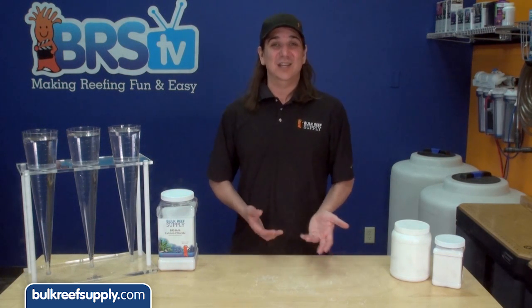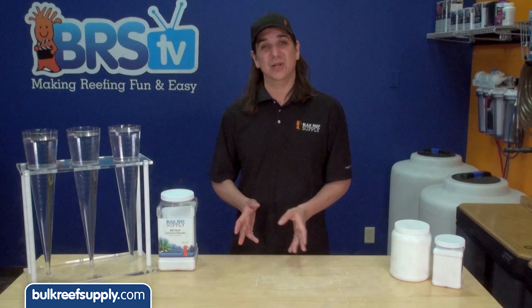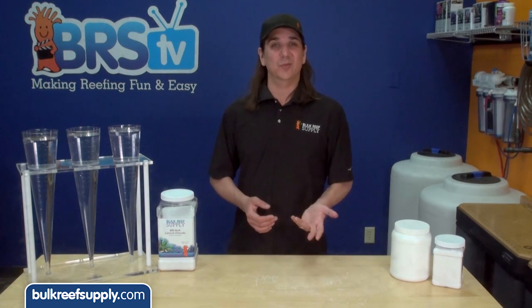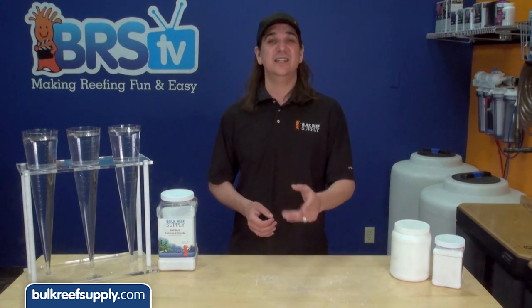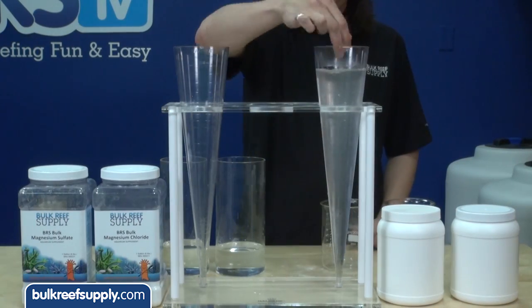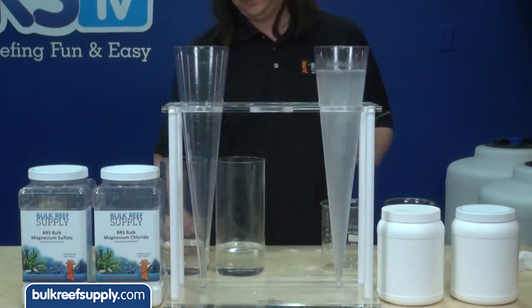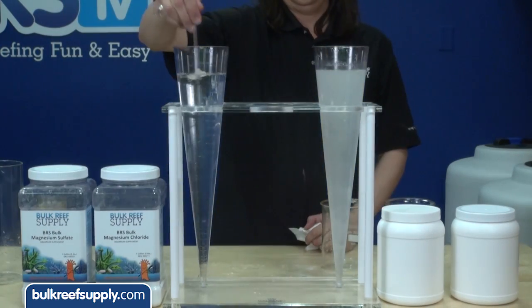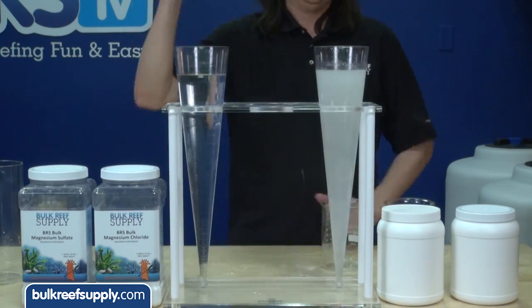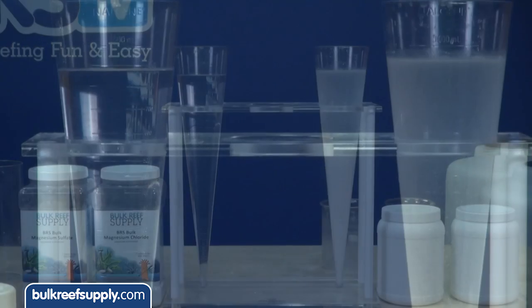Magnesium is even easier to see. Most of the mined or evaporated magnesium chloride has a variety of impurities, one of which is calcium, which isn't an issue itself but is indicative of the overall quality. It is most easily seen when you mix lower quality magnesium chloride and magnesium sulfate — it will instantly cloud with a milky precipitate. Pharmaceutical grade magnesium chloride is extremely pure and won't have any of these issues. When you mix the BRS mag chloride with magnesium sulfate it again mixes crystal clear with absolutely no insolubles.